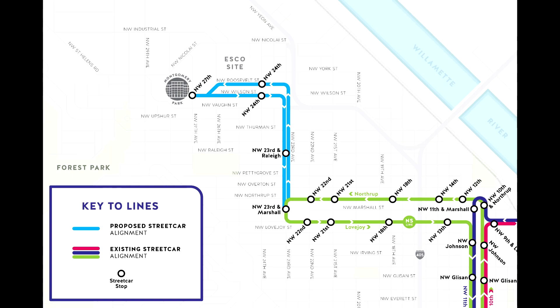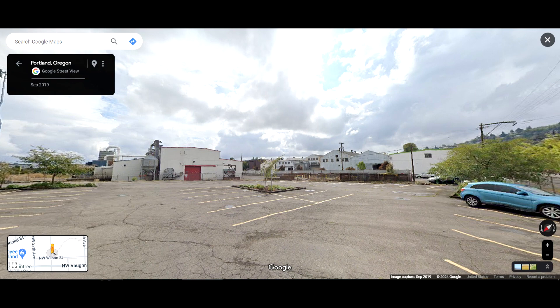An extension of the NS line is planned to the Montgomery Park building by extending up 23rd Avenue, down Wilson and Roosevelt Streets to 27th Avenue. Several other projects would be included, including sewer upgrades, general traffic updates, and better access to the Forest Park trailhead. Four new stops would be constructed: one at 23rd and Raleigh, Roosevelt and 24th westbound or Wilson and 24th eastbound, and Wilson and 27th at the Montgomery Park building. Development can and will happen in this area, and there could be upwards of 3,000 new housing units throughout.